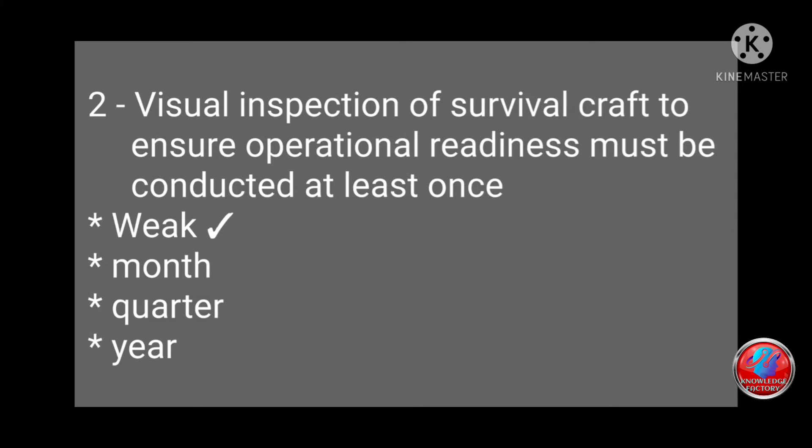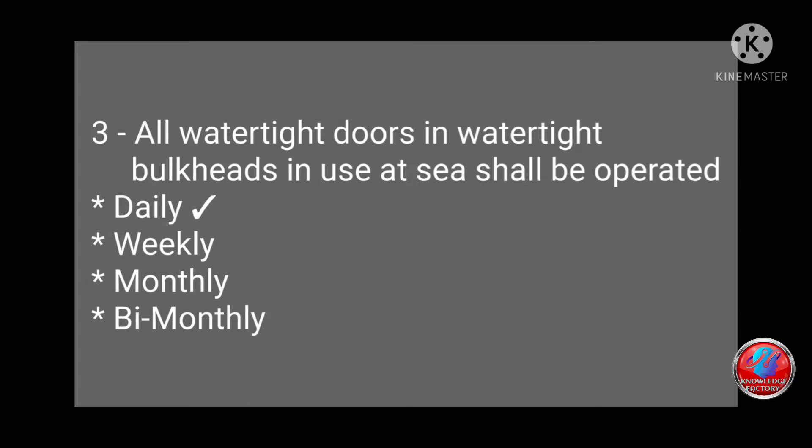Question 2: Visual inspection of survival craft to ensure operational readiness must be conducted at least once: week, month, quarter, or year? Answer: week. Question 3: All watertight doors in watertight bulkheads in use at sea shall be operated: daily, weekly, monthly, or bi-monthly? Answer: daily.